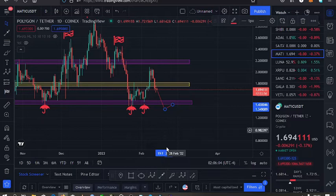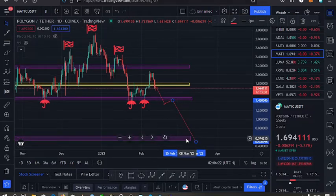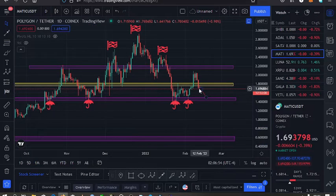Once we have a retest of that zone, that will be unlocking even lower prices for Polygon MATIC, and that might take us to the support on the $0.69 mark. That's my first key scenario — the worst case — if we lose the support on the $1.49 mark.